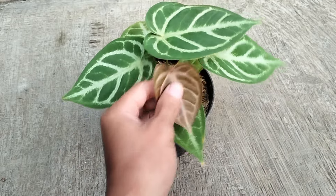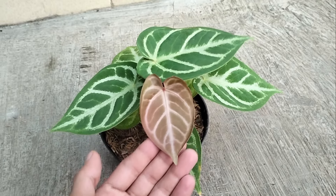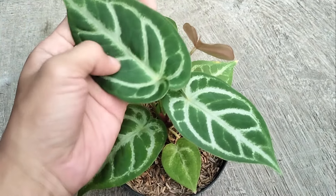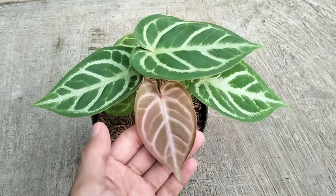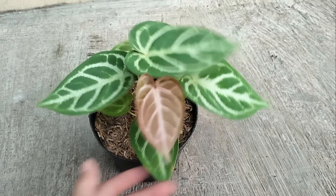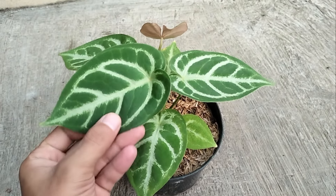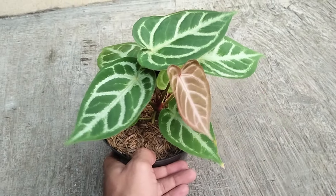Nomor 7 ada antorium Angel Dream teman-teman, cakep banget. Daun mudanya itu dia kemerah-merahan teman-teman, berbeda dengan daun tua atau daun lama yang hijau. Jika daun baru itu dia merah teman-teman, cakep banget kan untuk si Angel Dream ya. Di harga Rp 50.000 sampai Rp 200.000 teman-teman, untuk yang ini harganya di Rp 50.000.